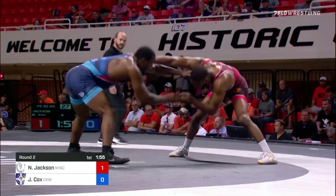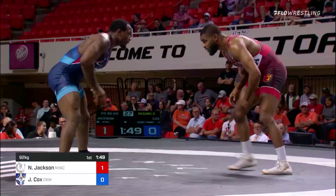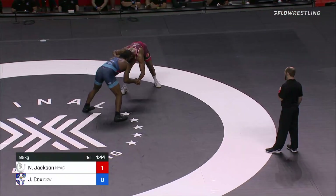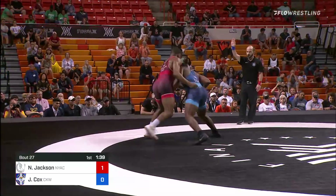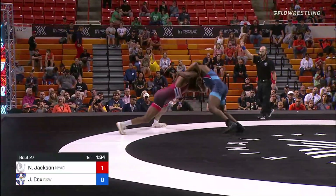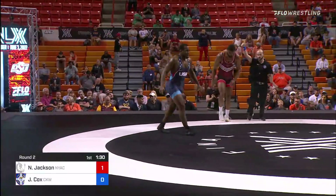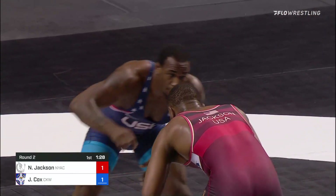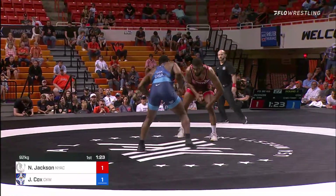Jaden slapping at that leg. Seeing a little level changes from Nate, trying to find an opening. Little slight stutters. And now it's Jaden getting under — this is not where Nate Jackson wants to be with that underhook, he's trying to wrestle out of it. Grounds himself. He picks him up! That's a big boy move, that's just horsepower. Good stuff from Jaden Cox. He puts his first point on the board, ties it 1-1. Halfway through the first.